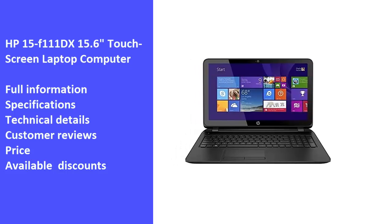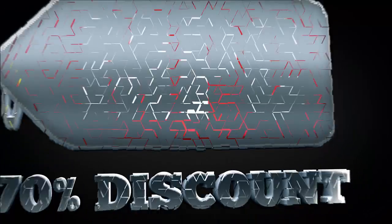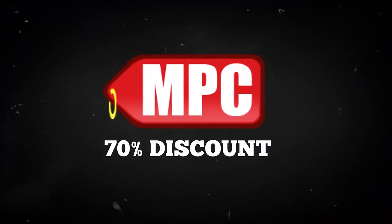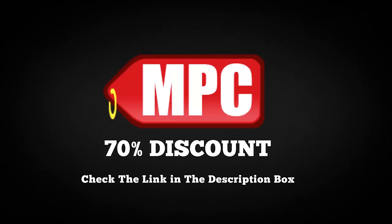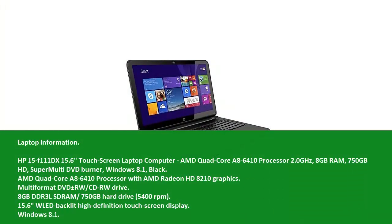So we hope you like the video, let's start. Check the availability of the 70% discount for this product from the link in the description box.